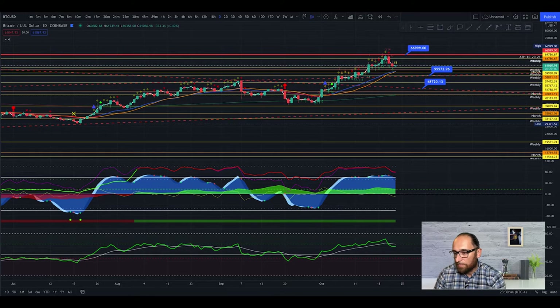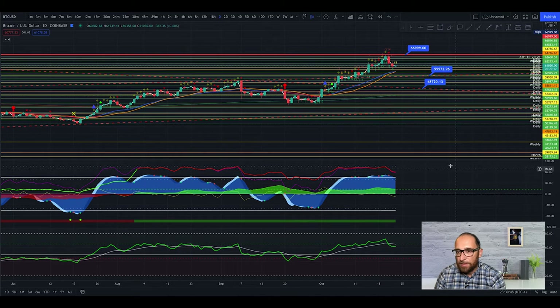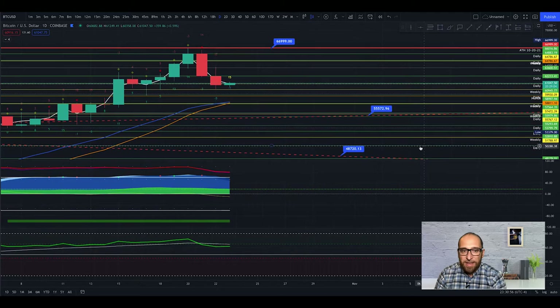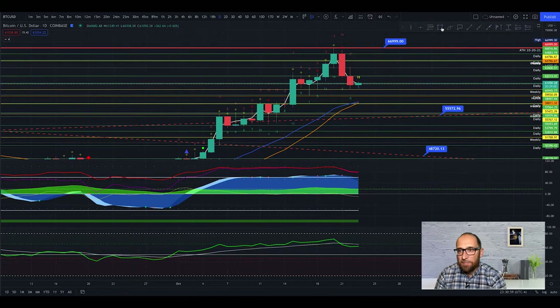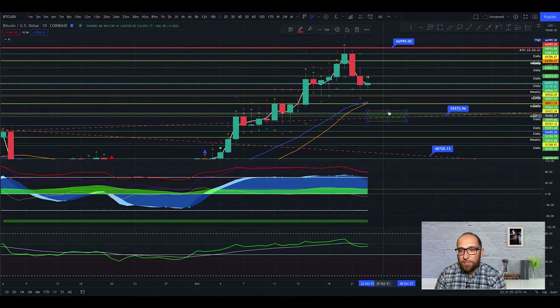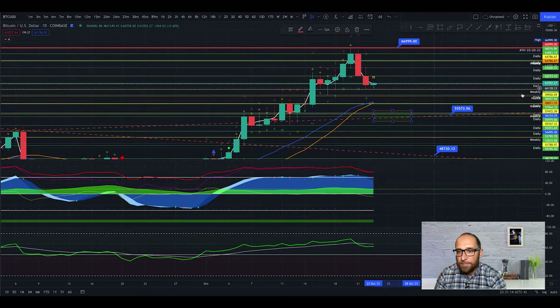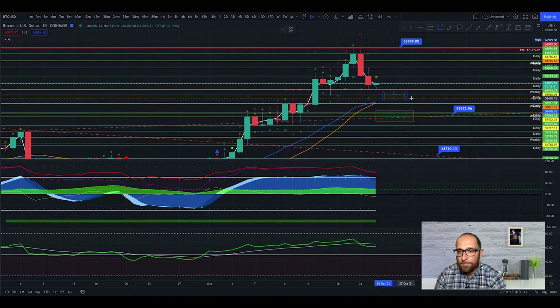If we put the monthly, weekly, and daily resistance together, we have a lot of resistance lines right now. The strongest confluence we have is the trend line combined with the weekly and daily levels. There are multiple big resistance zones here — monthly and daily, the EMA21 area, and another weekly and daily combination.